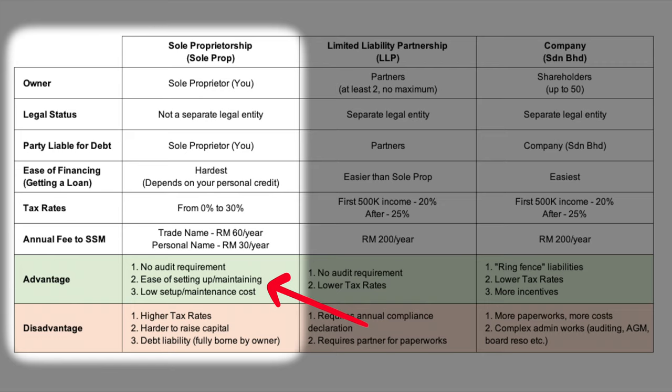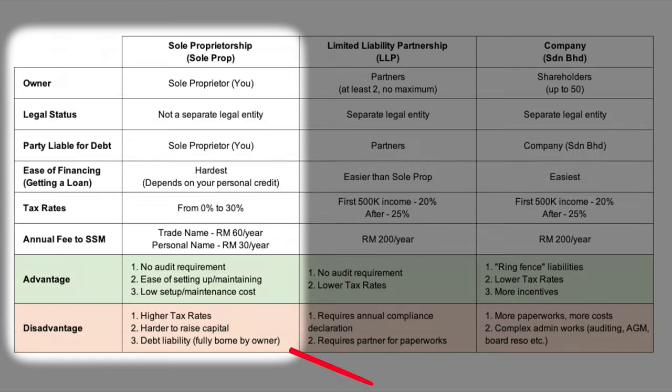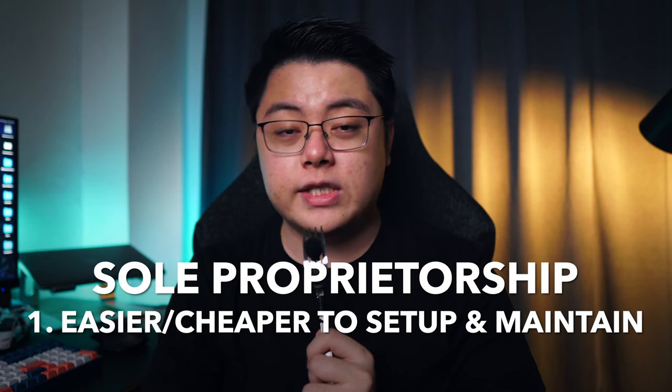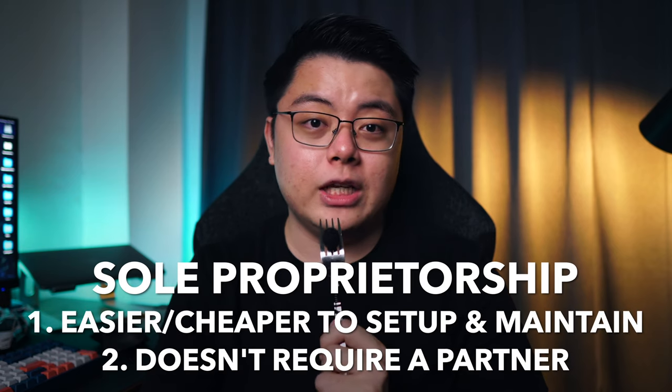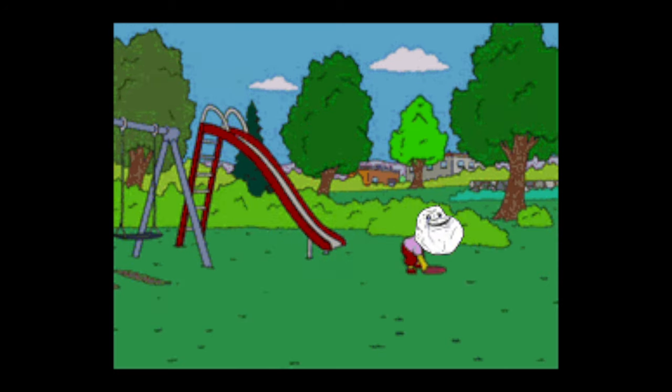Advantage-wise, there is no audit requirement, and it is the easiest and cheapest to set up and maintain — you can even apply for this all online during the lockdown. It does however come with some drawbacks: the tax rate is higher than the other two options, it is harder to raise capital, and you are solely liable for any debt obligations. In spite of all those drawbacks, I ultimately still went for sole proprietorship because it is easier to set up and maintain, plus I don't need a partner — I like to execute things quickly on my own.